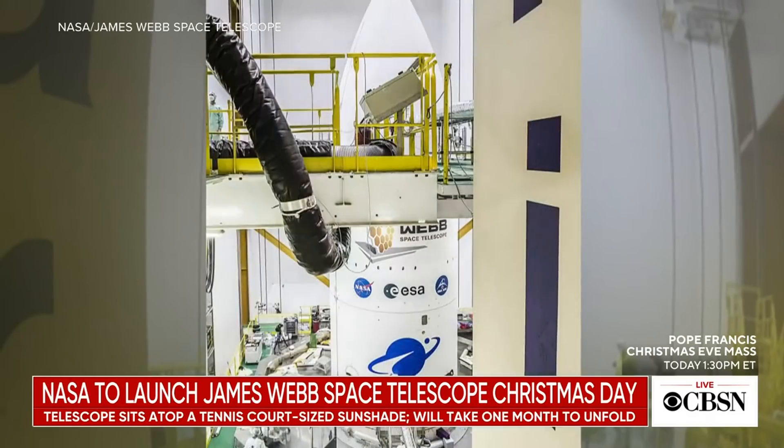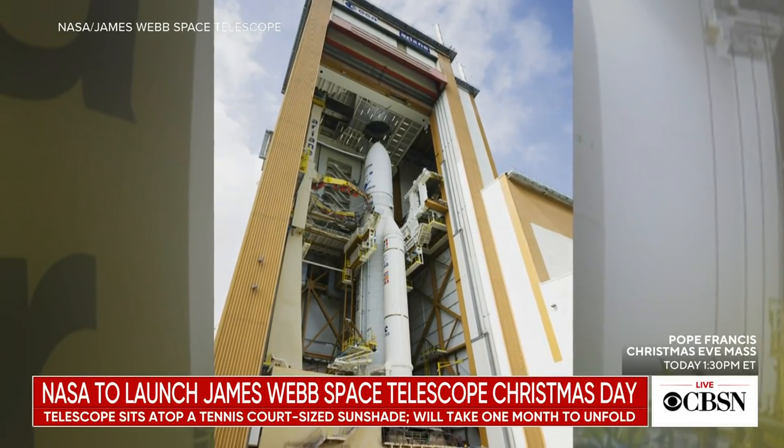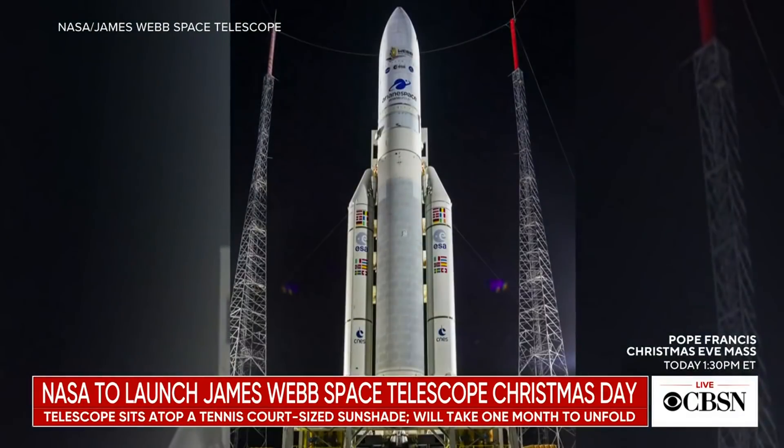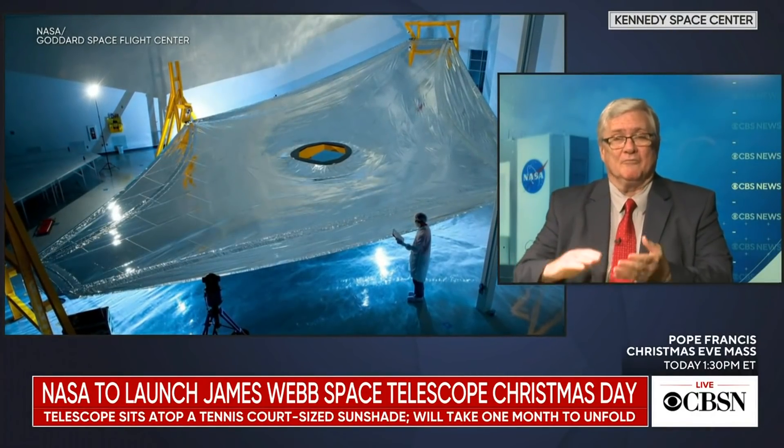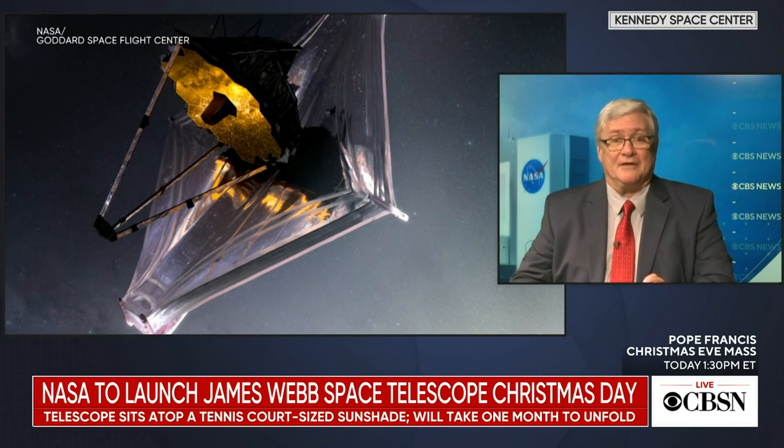The telescope is mounted atop a tennis court-sized, kite-shaped sunshade. To make it fit inside the Ariane 5's nose cone, they not only had to fold the mirror up — it's a segmented mirror so they can do that — they also had to fold up this sunshade. It's made up of five layers of a Kapton-like material, similar to the thin mylar of helium birthday balloons. All those layers, the size of a tennis court, have to be pulled out and tightened taut in place, separating each layer by several inches. That's what prevents heat from the sun reaching the telescope and helps it cool down. It's an incredibly complex operation — they've never done anything like this before. That sunshade deployment is what there is to get nervous about.